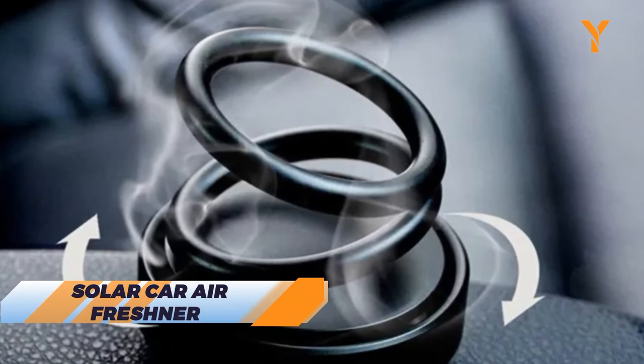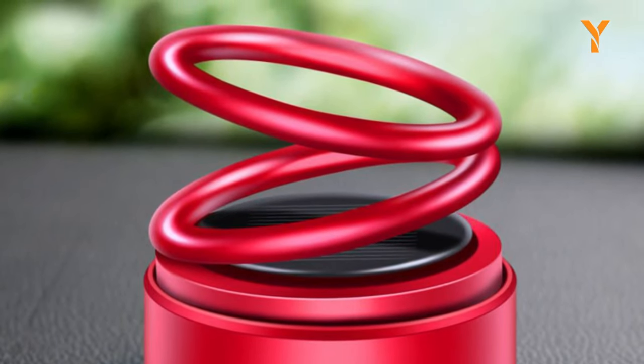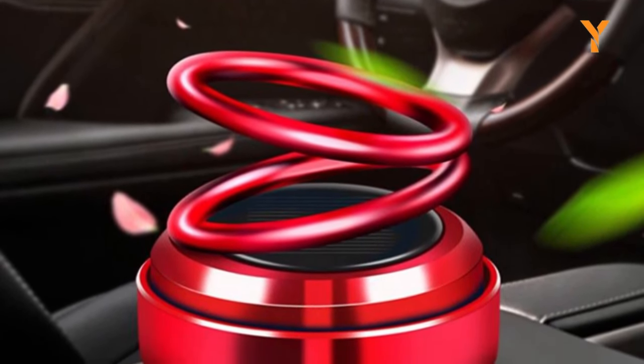The SolarCar air freshener harnesses sunlight to power its fragrance dispersion, providing an eco-friendly and efficient way to keep your car smelling fresh. Enjoy a sustainable and pleasant driving experience with the SolarCar air freshener.